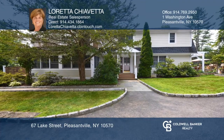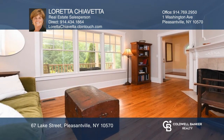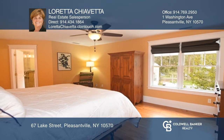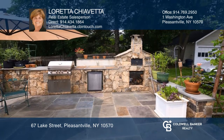This gem combines modern convenience with the traditional inspiration of a 1920s Dutch colonial. The front porch invites you to the living room with a fireplace, dining room, and eat-in kitchen with granite counters. The primary suite boasts a spa-like bath. Relax under the pergola or cook a pizza in the stone oven.